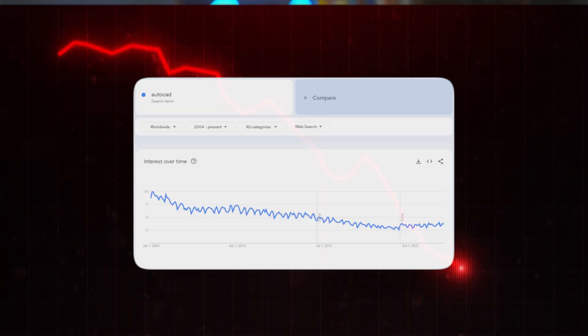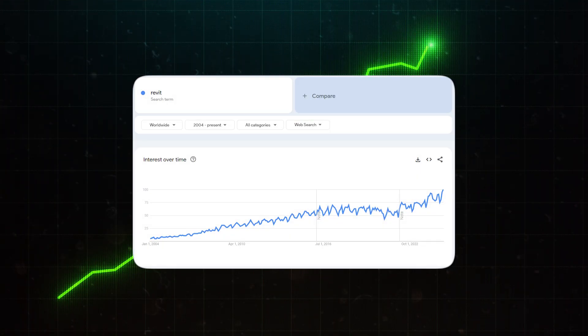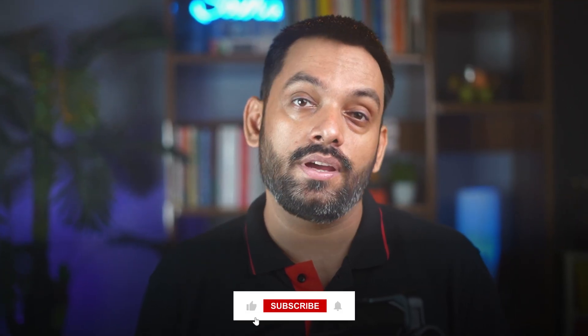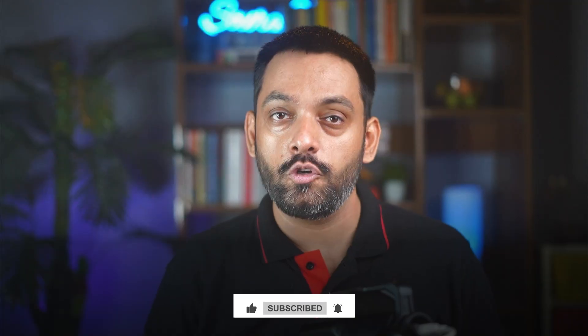Here is a Google Trends graph showing a decline in global searches for the term AutoCAD from 2004 to now. And here is another graph showing a rise in global searches for the term Revit from 2004 to now. Anyone looking at this might draw a conclusion that AutoCAD is an endangered species on its way to extinction — but it's not quite the same thing. I'll show you how in this video.